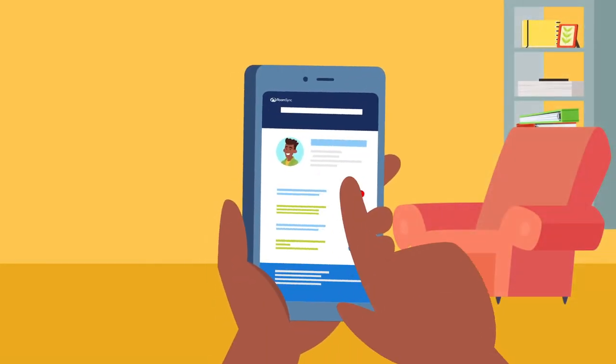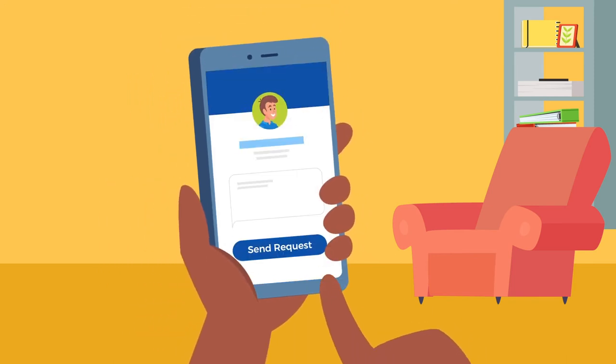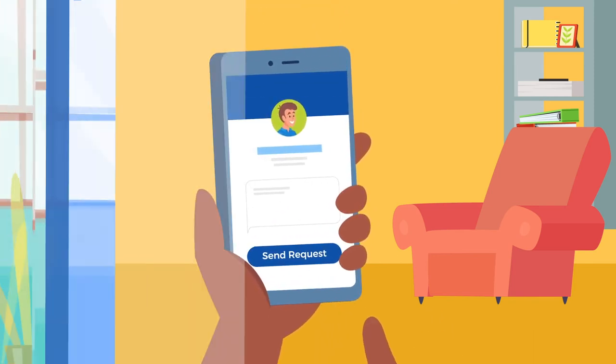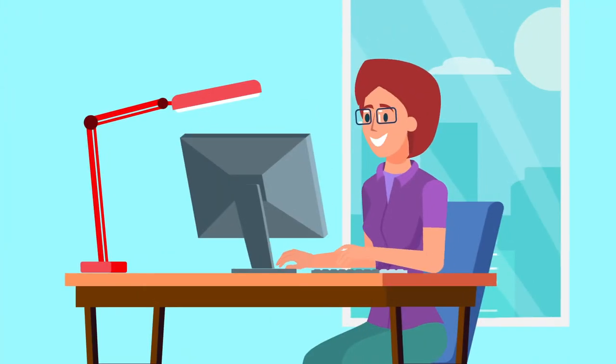Residents browse potential roommates, search based on specific criteria, write community posts, send private chats, and eventually ask others to be roommates. When the other resident confirms the roommate request, your staff is notified of the match.